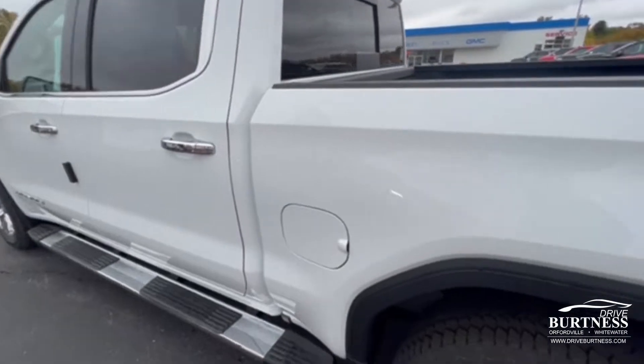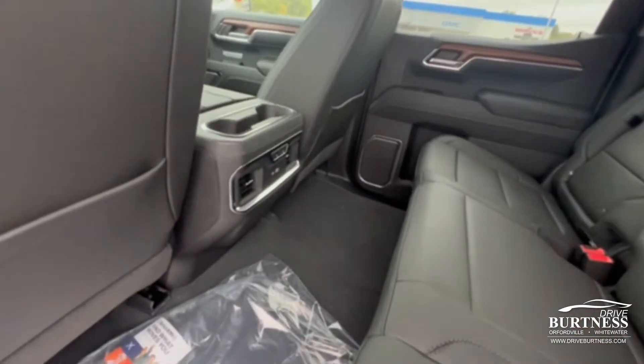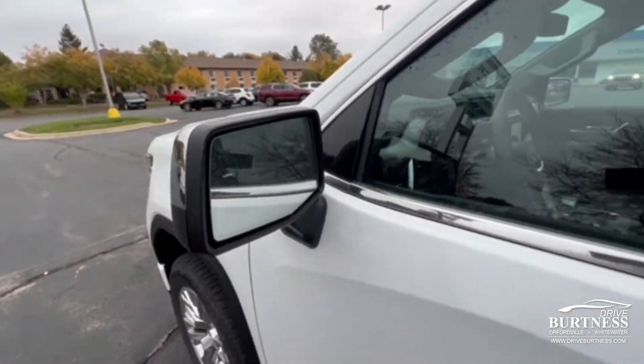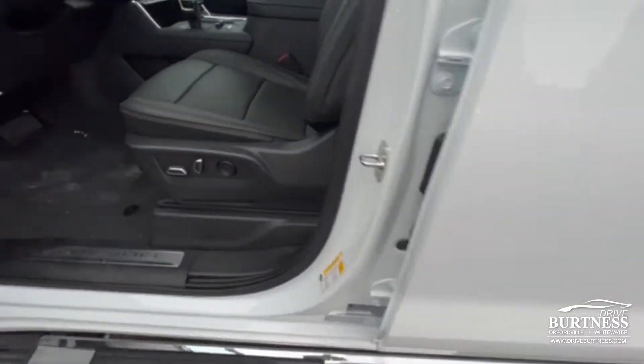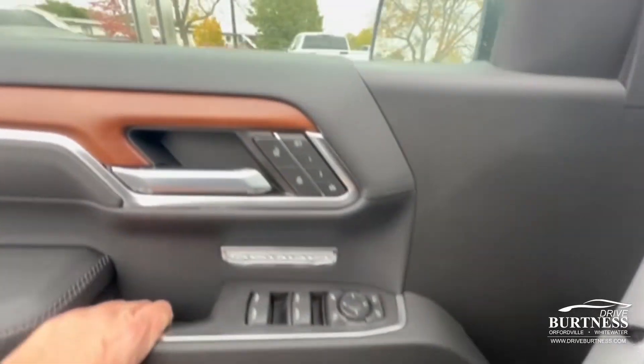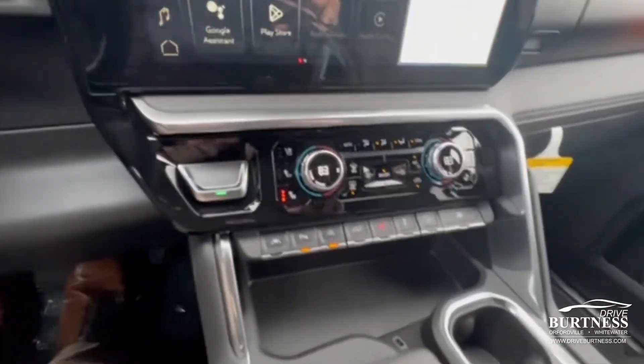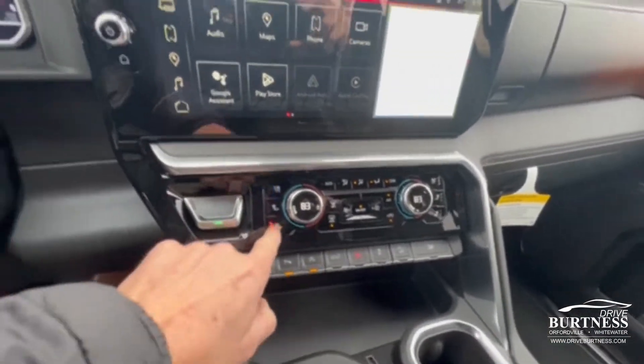Power sliding window. Got the heated second row seats, blind spot indicators, power driver and passenger seats, Bose premium sound, memory seats, heated wheel, heated seats, cooled seats. Everything's working at this time.